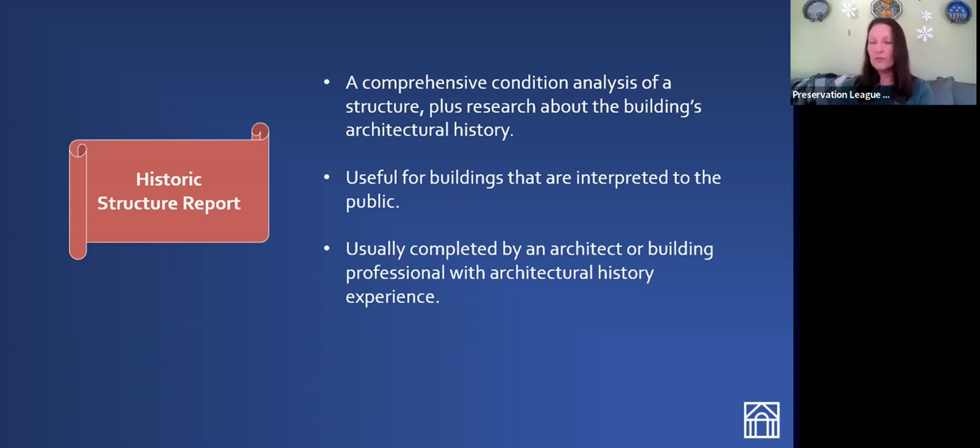A historic structure report is particularly useful for buildings that are being interpreted to the public — not just historic house museums, but other buildings as well where their history is important to visitors. You want to make sure that you're telling as full a story as you possibly can about your building. These are usually completed by an architect or some other building consultant with architectural history experience.